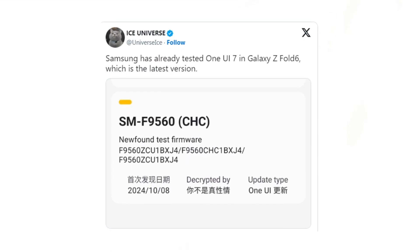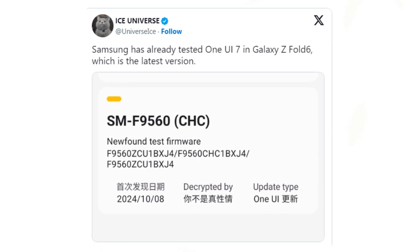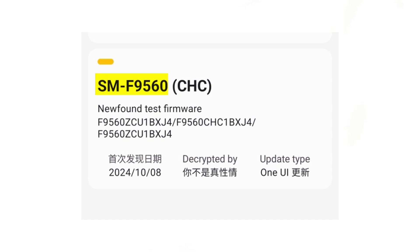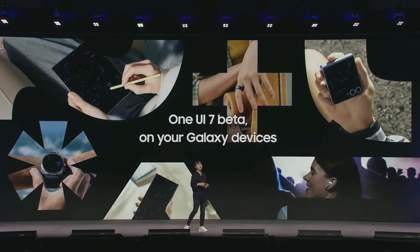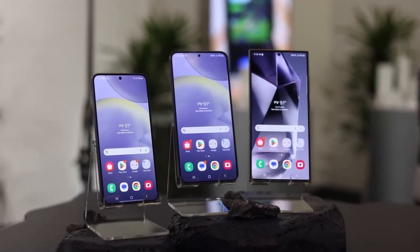Additionally, Ice Universe has stated that Samsung has already tested One UI 7 on the Galaxy Z Fold 6. This new version was tested on device model SM-F9560, which is for the Chinese market. The firmware used for testing carries the build numbers F9560ZQ1BXJ4 and F9560CAC1BXJ4. Samsung typically begins testing new versions of Android soon after Google announces them at its I/O conference in May, with a stable release following in the October–December timeframe, starting with its flagship S series.